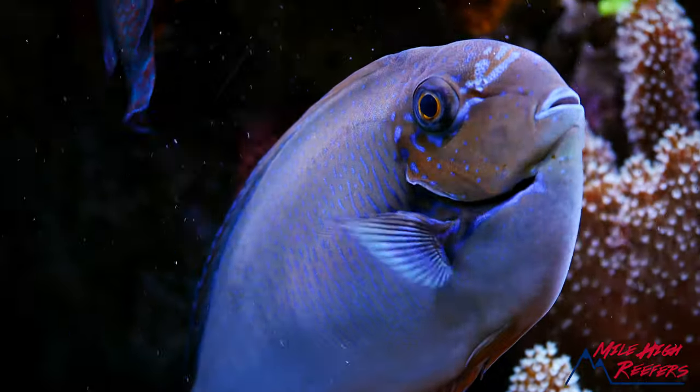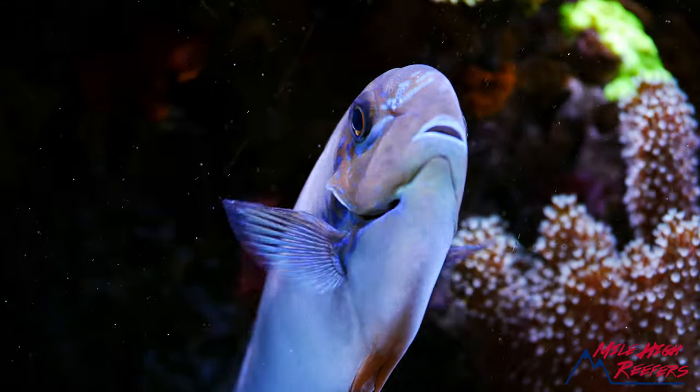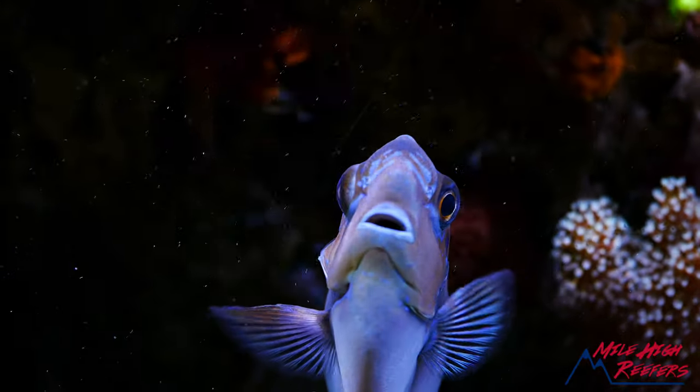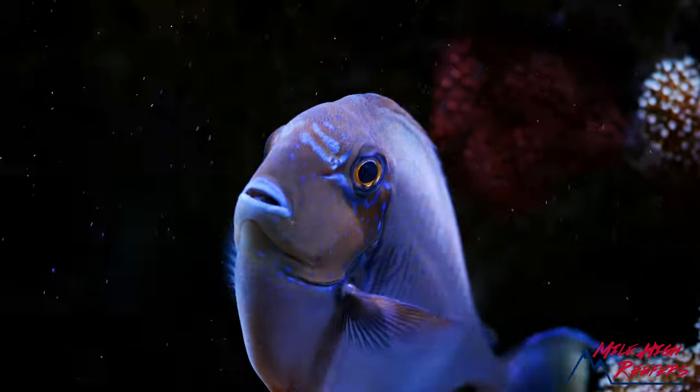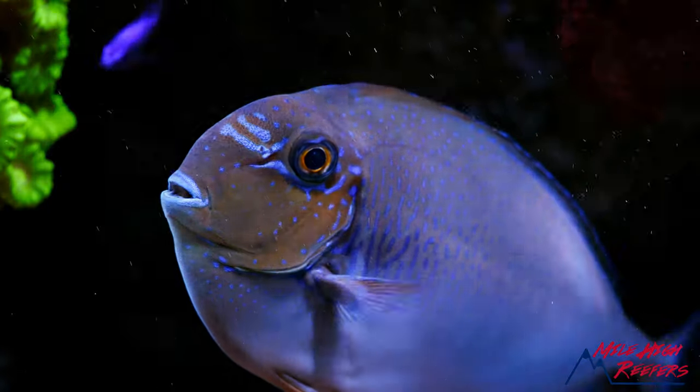Welcome to Mile High Reefers. I'm Scott Anderson and today we're going to talk about one of the biggest, coolest fish in this tank — that's the Vlamingi tang. And this is my Vlamingi you're looking at.